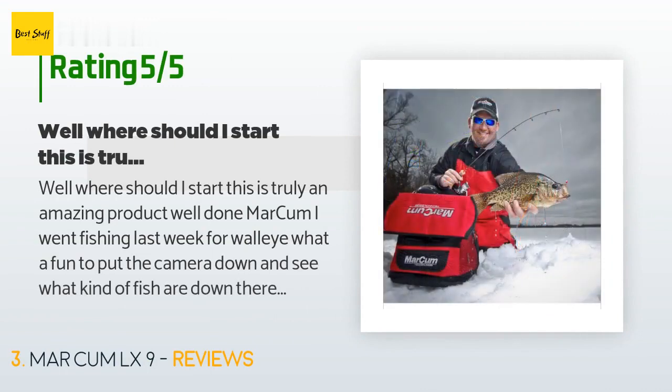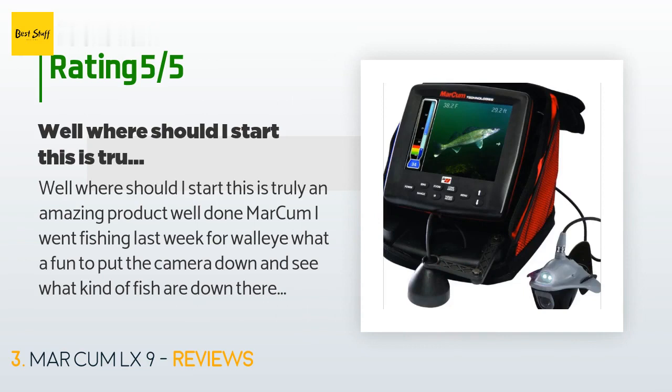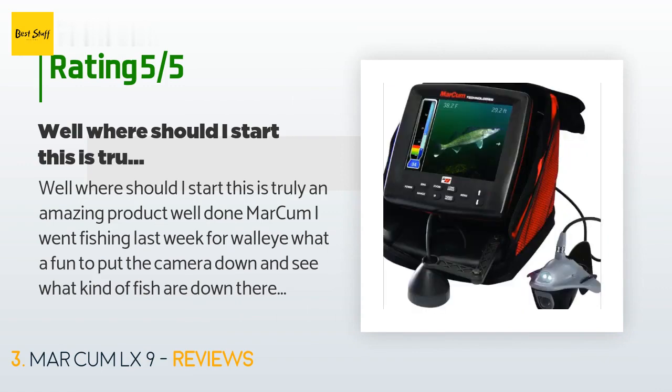A customer said: well, where should I start — this is truly an amazing product, well done Marcum. I went fishing last week for walleye; what a fun experience to put the camera down and see what kind of fish are down there. Very easy to operate. Thank you for such an amazing product, I absolutely love it. I buy the majority of my items from Amazon — their customer service is a role model for how other businesses should treat their customers.